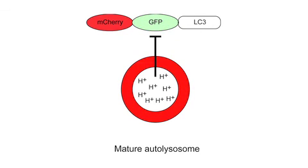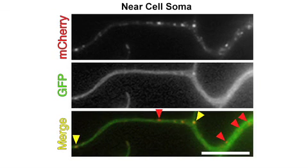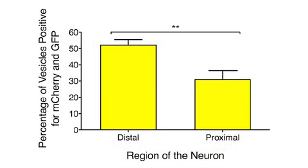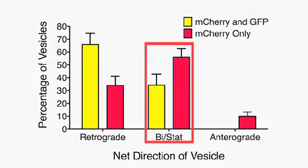But the GFP signal is quenched as autophagosomes acidify, so that mature autolysosomes appear exclusively red. What we found is that distally, the majority of autophagosomes were positive for both mCherry and GFP, while proximal to the cell soma, 70% of the LC3 puncta were red only, suggesting that as you near the cell body you become fully acidified, potentially maturing into an autolysosomal compartment. This final maturation was accompanied by another change in motility, as red LC3 puncta reverted to bidirectional movements near the cell body. Autophagosome biogenesis and maturation is thus a constitutive process in primary neurons that is spatially and temporally regulated along the axon.